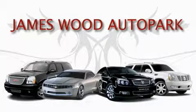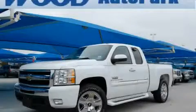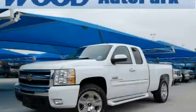This video is brought to you by James Wood Auto Park. Here's the vehicle for you. This is a 2009 Chevrolet Silverado. It has what you need for work as well as what you want for play.